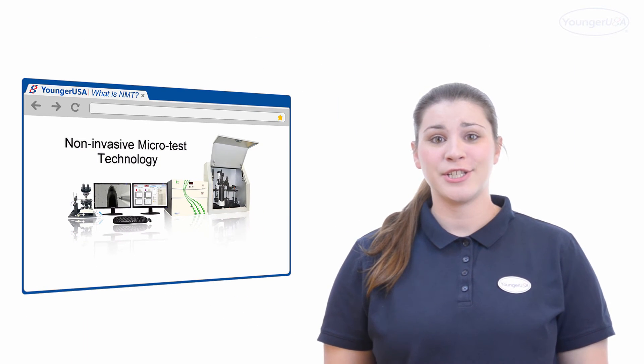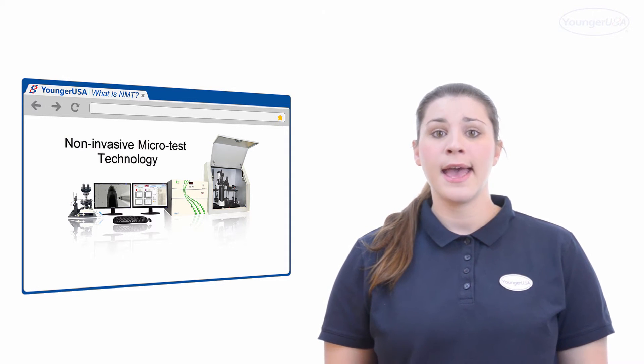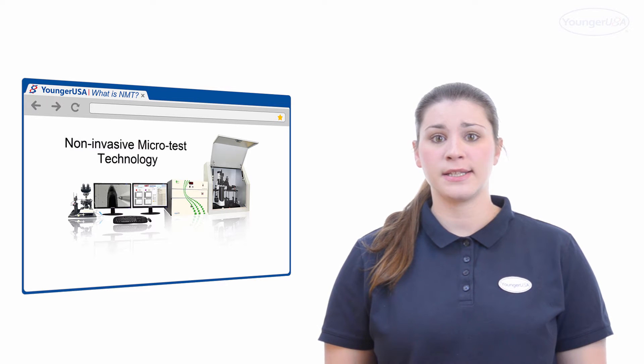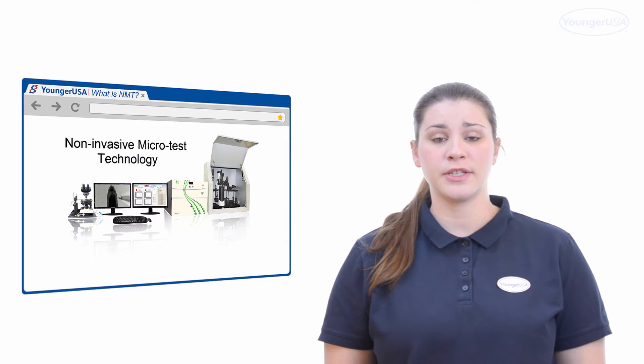Unlike technologies that provide scientists with overall voltage, impedance, or current information, NMT tells you which ions and/or molecules you are measuring. This provides you with the most direct and crucial evidence to the physiological functions.